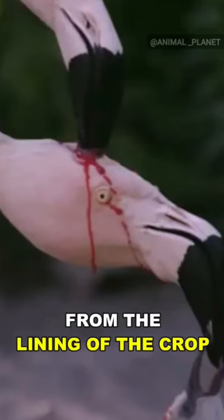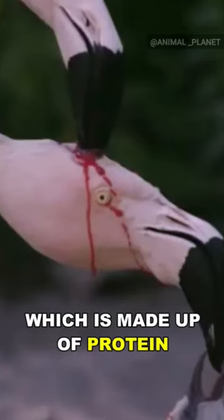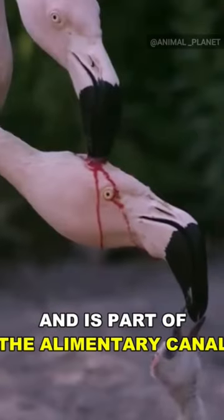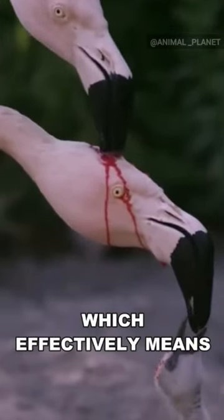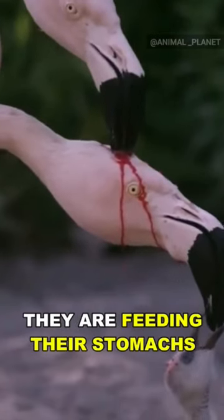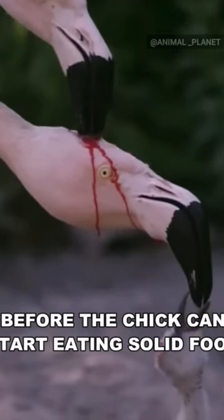Crop milk is a secretion from the lining of the crop, which is made up of protein and fat rich cells, and is part of the alimentary canal, where food is stored before digestion. This effectively means they are feeding their stomachs before the chick can start eating solid food.